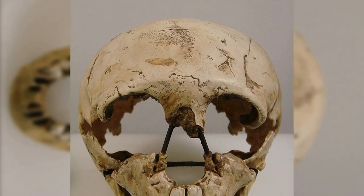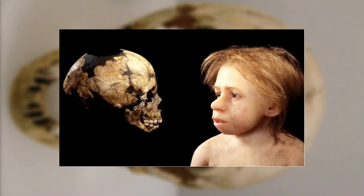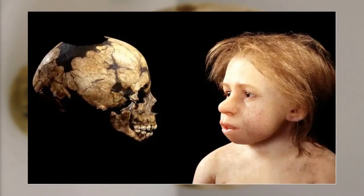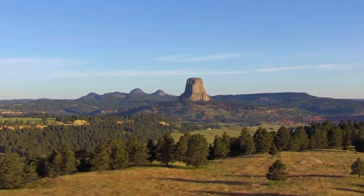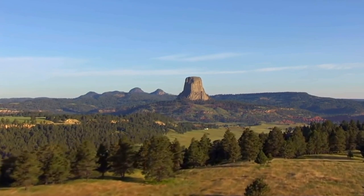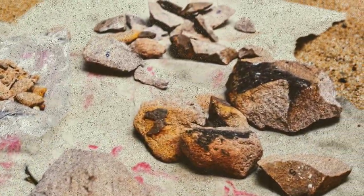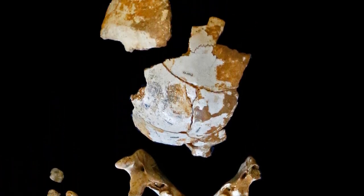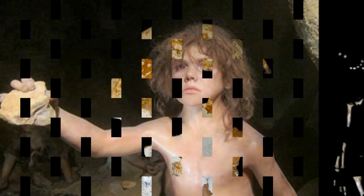The Devil's Tower specimen, also known as Gibraltar Two, is part of a Neanderthal child skull. It was found in 1926 by a team led by archaeologist Dorothy Garrett. The Devil's Tower site is a rock shelter not far from Forbes Quarry, where the skull was recovered alongside animal remains and stone tools. The Neanderthal remains consist of parts of the jaws and parts of the brain cage, and its teeth show that the child was probably about 4 or 5 years old when they died.